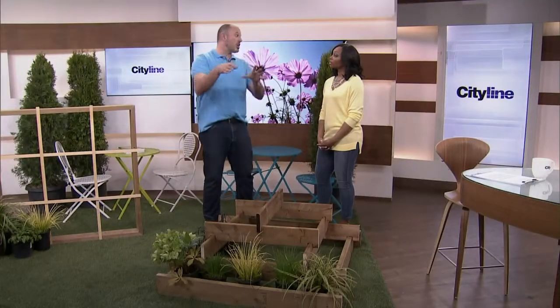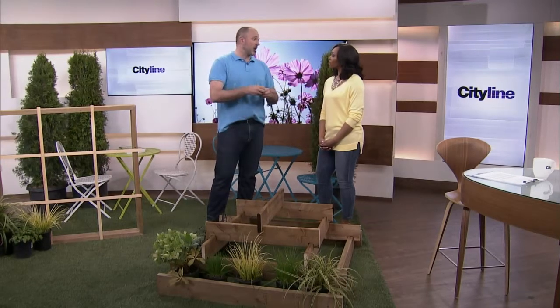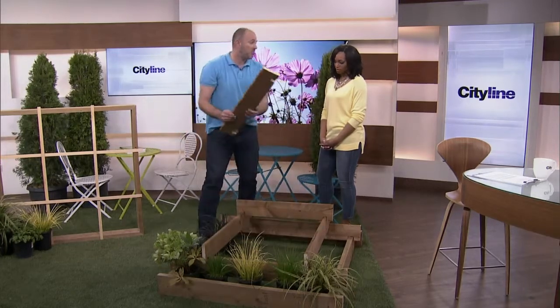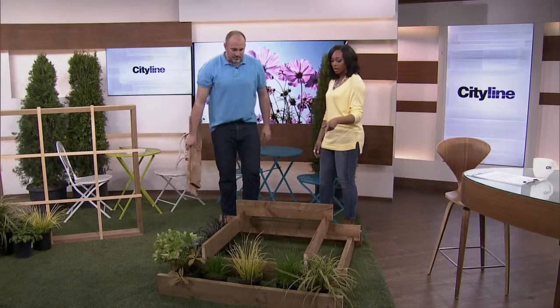If you're a condo dweller, you can actually have a garden on your patio — as long as it meets permits, check with your building. And because it's so easy to take apart, you can disassemble it, put it away for the winter, bring it back out, rebuild it, and off you go. You just have to be aware of how much light you're getting.